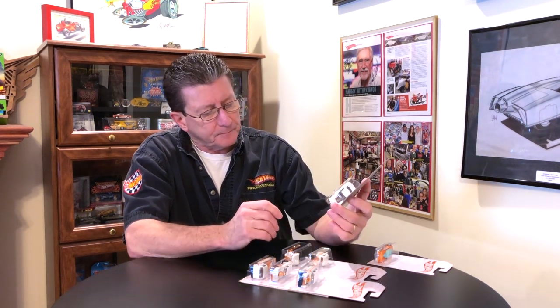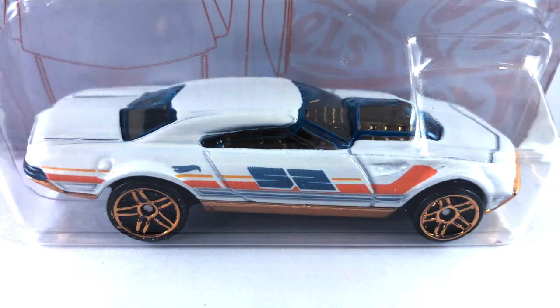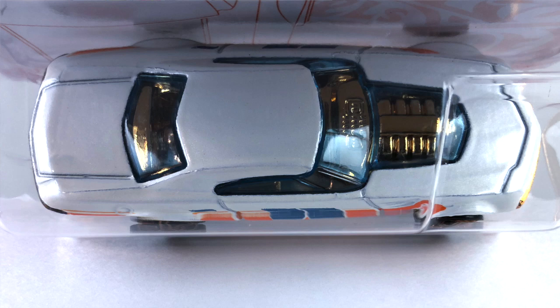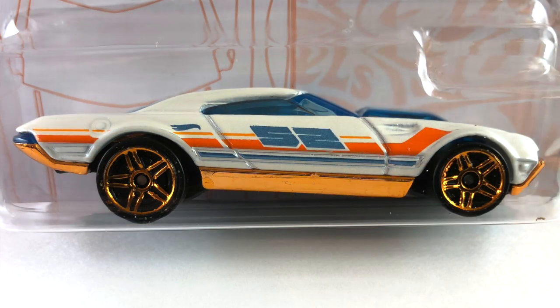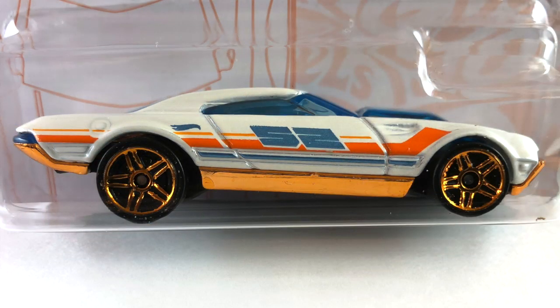Number one is the Muscle Speeder and it's done in white pearl. It has an orange chrome interior and engine, which you can see through the light blue transparent windows. The base is black plastic and the center section is orange chrome. The tampos — light orange and blue — have the number 52 on the side for the 52nd anniversary. The wheels are orange chrome PR5s, big ones in the back and little ones in the front.